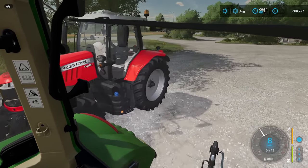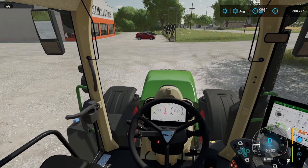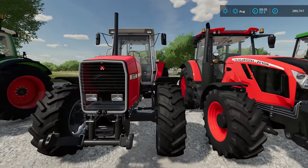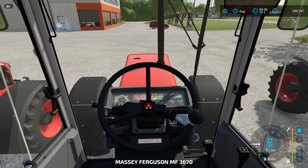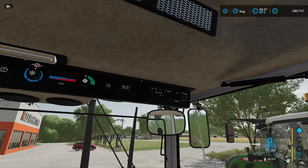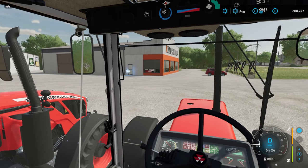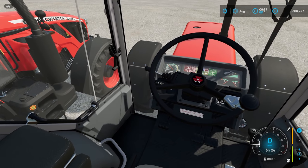Which is the Massey Ferguson 3670 — so it's an older tractor from the 90s, and this one seems to be in very good condition. Since it is older, it is cheaper, costing £97,000 at base price. This is actually one of the starting tractors on Elm Creek and on the European map, which I won't keep trying to pronounce because I'm not very good at it.